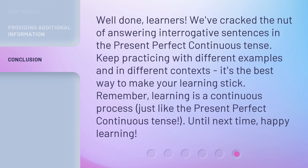Well done, learners. We've cracked the nut of answering interrogative sentences in the present perfect continuous tense. Keep practicing with different examples and in different contexts — it's the best way to make your learning stick. Remember, learning is a continuous process, just like the present perfect continuous tense. Until next time, happy learning.